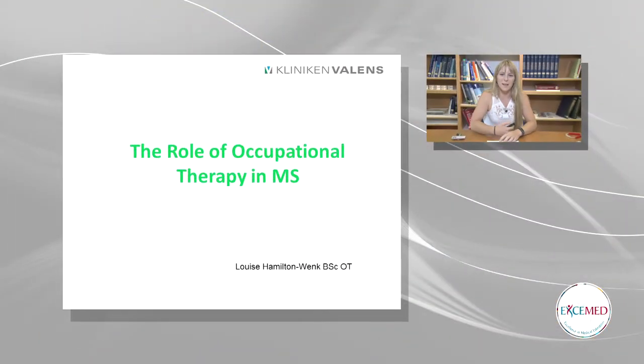Hello, my name is Louise Hamilton. I work in the Clinic Valens. I've been working here since seven years and we have a lot of MS patients that come here, so we're very used to working with them. Today I want to talk about the role of occupational therapy in MS.